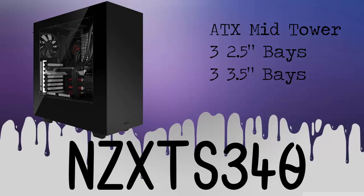For the case of this build, we will be using the NZXT S340. It's an ATX mid-tower. It has three 2.5 inch bays and three 3.5 inch bays. The cost of this product is $68.